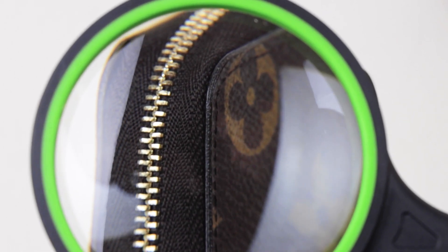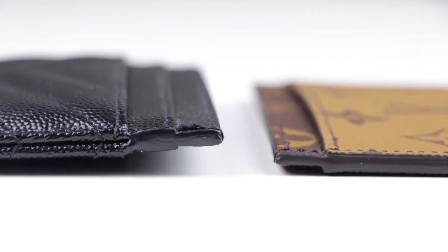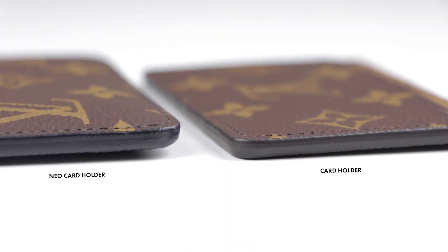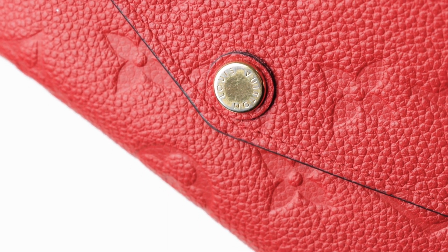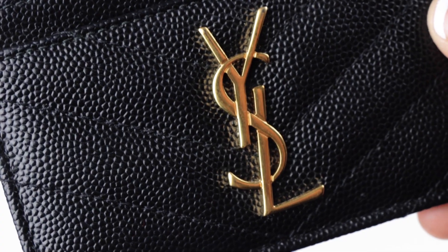All these wallets have some varnishing, but they vary in color and quality, so I can't say for sure which one has more issues. Some also have hardware like zippers or buttons that will tarnish or develop scratches. It will all vary according to how much you use or care for the item.